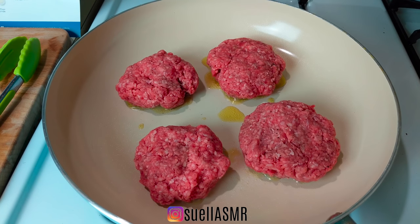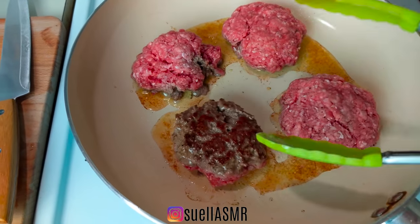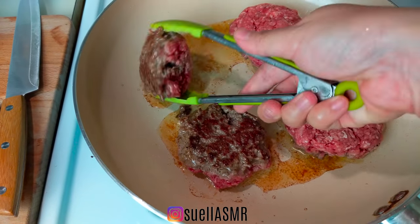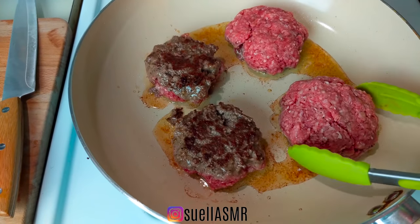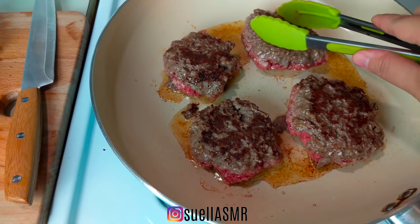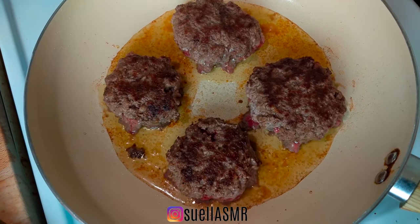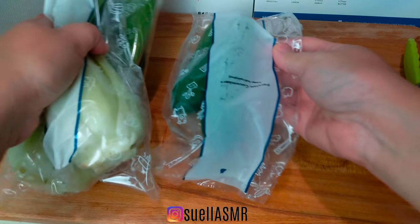Blue Apron delivers all the farm-fresh ingredients you need right to your doorstep in exactly the right proportions — no trips to the grocery store and no waste from unused ingredients. The next step is to chop my veggies.